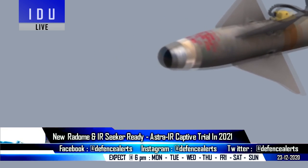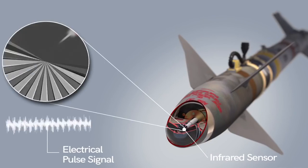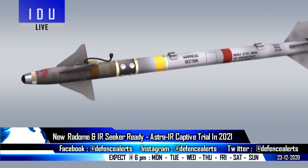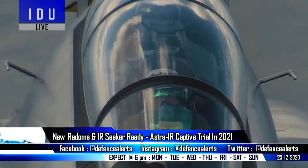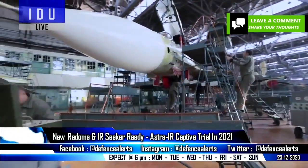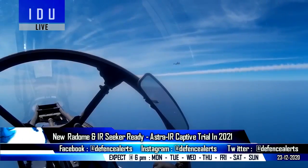Officials have said that a new radome and infrared homing seeker for the Astra-IR variant have been developed, and assembly of the first prototype will start soon. The 40 km range Astra-IR variant will carry out captive flight trials on board Su-30 fighter jets in 2021, and modifications on four Su-30 fighter jets have already started, which will be used as a testbed for upcoming trials of all Astra variants including the Mark II variant.